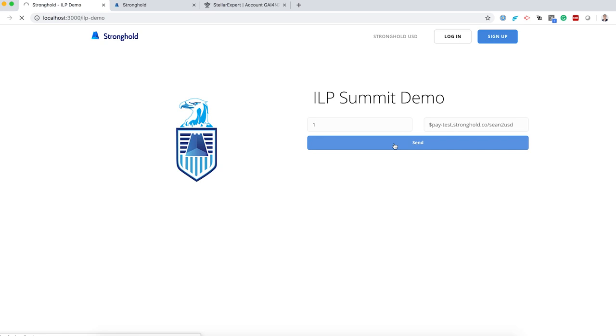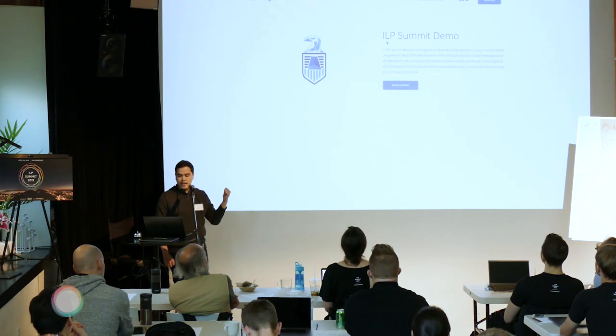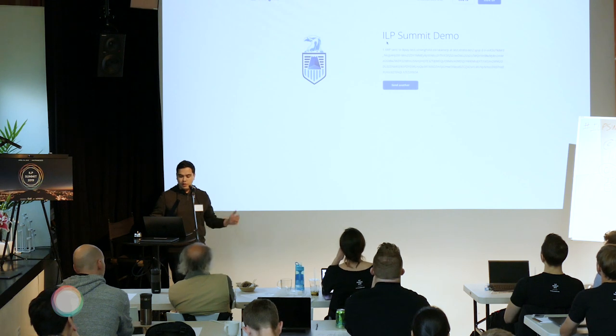I'm going to start a stream. This is just a basic wallet and I will send to a Stronghold payment pointer — that's just my name — and this is an XRP pointer. When I hit send, it's going to start sending the stream. This is a really basic wallet; it's only going to return when the whole stream finishes. So this is one XRP being sent. With Strata's connector it does go through a little bit faster than some of the other SPSP payments.